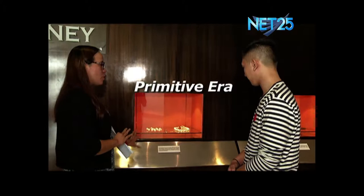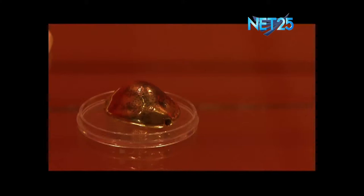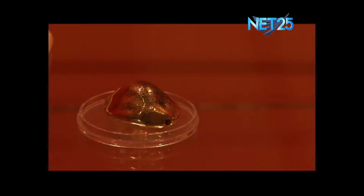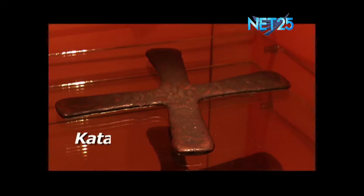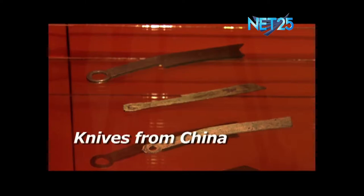Starting with the primitive era — these are the earliest forms of money used by various communities and groups of people in Asia. These are the cowrie shells, called 'gai' in Tagalog. They say that 20 cowrie shells could buy you a wife back then, while 40 could buy a carabao or cow — so a wife was cheaper! The golden cowrie shell came from Thailand, formerly called Siam. We also have the katanga cross from Africa, also known as the wife-buying cross, and different knives from China that were also used as money.